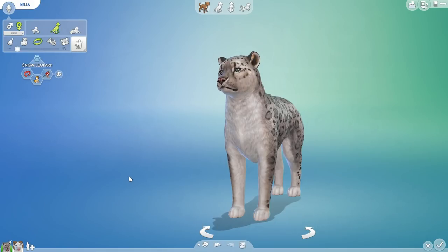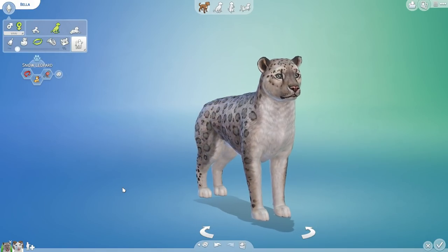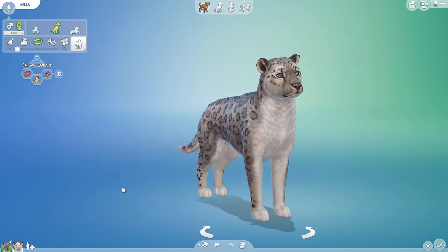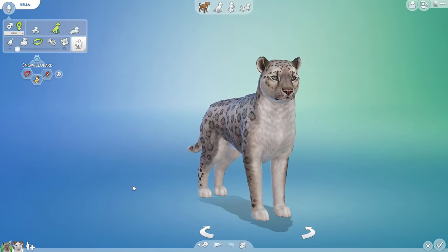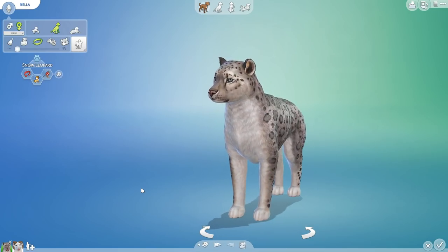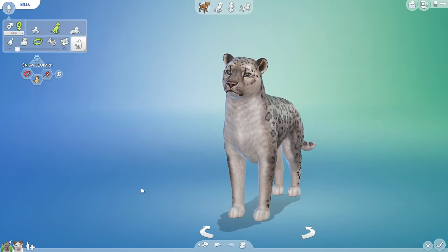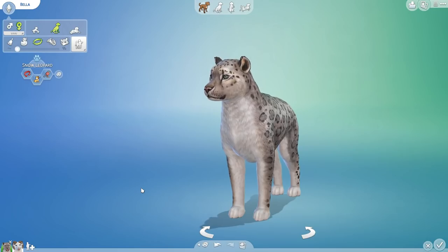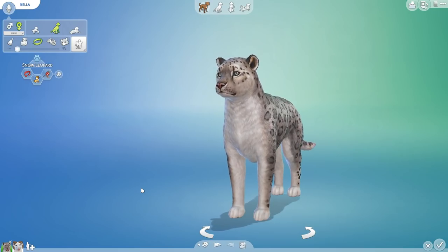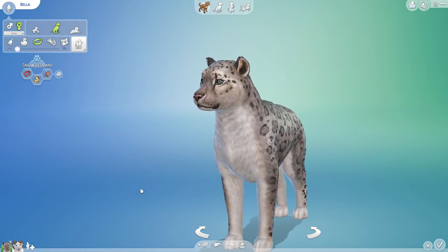Hello everyone and welcome back to the Random Pets Laboratory Challenge where we are going to be mixing and matching all sorts of different animal genes to see what kind of curious creatures we can create. Today I hope you're ready to slip into your lab coats and put on your snowshoes, because we're going to be crunching our way across the frozen tundra and working once again with a couple animals you can actually find in the cold and snowy regions of the world.